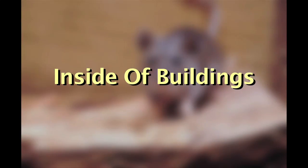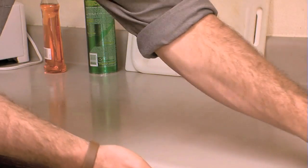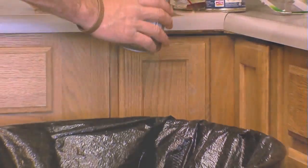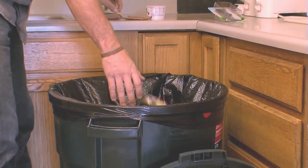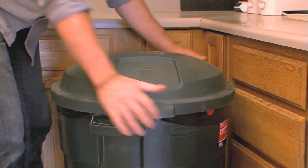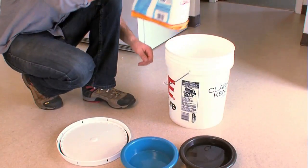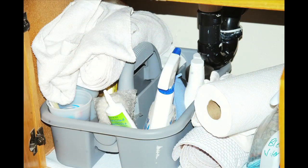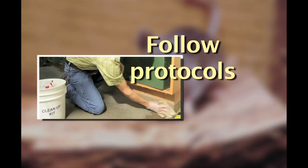Inside a building, do not underestimate the importance of good housekeeping. Food preparation and serving areas should be kept clean. Food should be stored in tightly sealed containers. Keep garbage in thick plastic or metal containers with tight lids and remove promptly. Do not leave pet food or water bowls out overnight. Reduce clutter and storage of excess materials that will serve as nesting materials or nesting locations for mice.